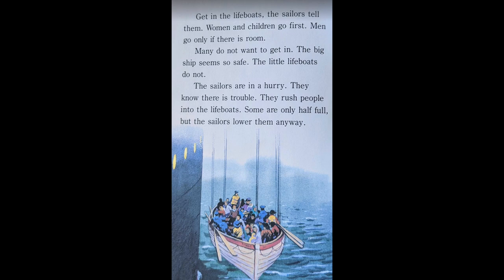"Get in the lifeboats," the sailors tell them. "Women and children go first. Men go only if there is room." Many do not want to get in. The big ship seems so safe. The little lifeboats do not. The sailors are in a hurry. They know there is trouble. They rush people into the lifeboats. Some are only half full, but the sailors lower them anyway.